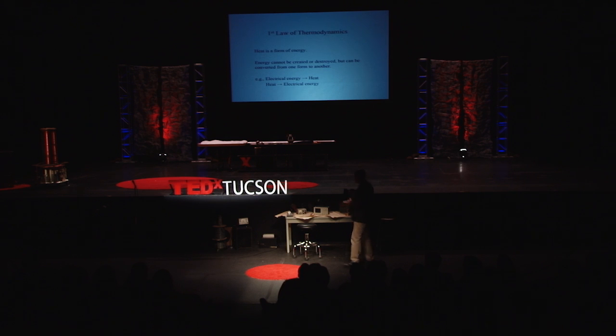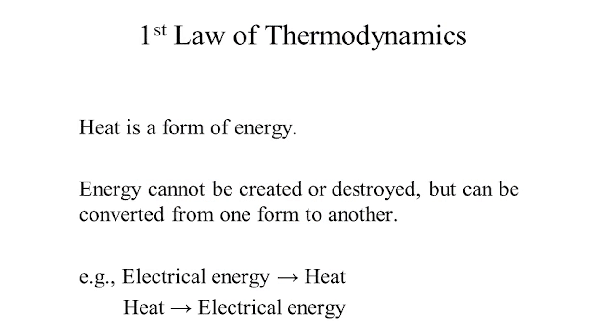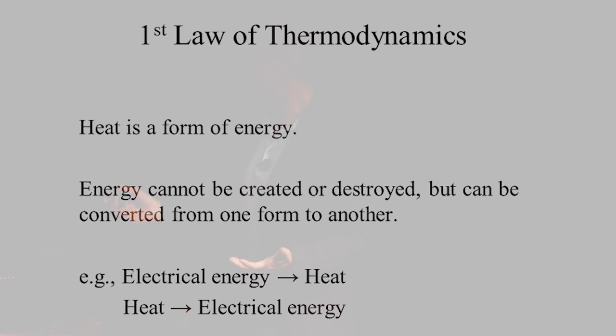To understand why it's so challenging to make an efficient thermoelectric, it's useful to take a step back and go to fundamental principles — the laws of thermodynamics. The first law tells us that heat is a form of energy; energy cannot be created or destroyed, but it can be converted from one form to another. So heat can be converted to electricity, and electricity can be converted to heat.